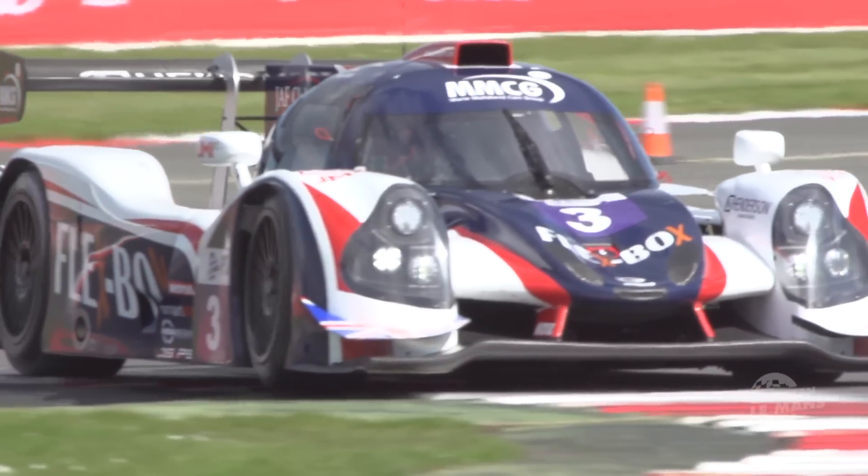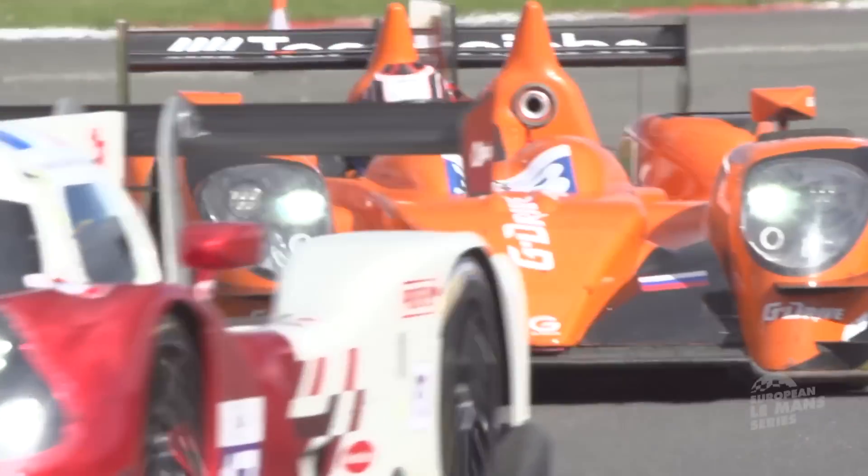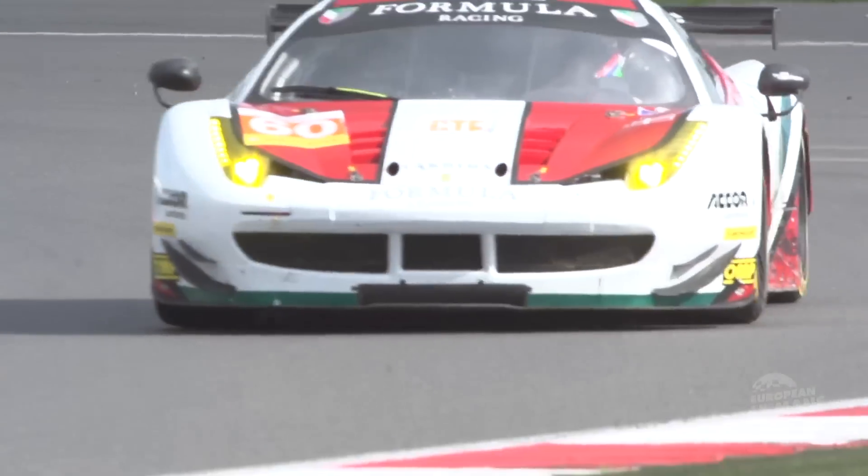For LMP2 especially, the performances are very close. For LMP3, the driver's attitude will be more important than the pure performance of the car. And in GTE, it's very open between the different brands on the grid. If you like motorsport, please join the ELMS because it will be very exciting and you will really enjoy it.